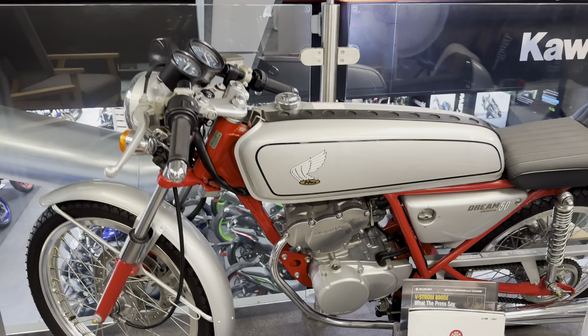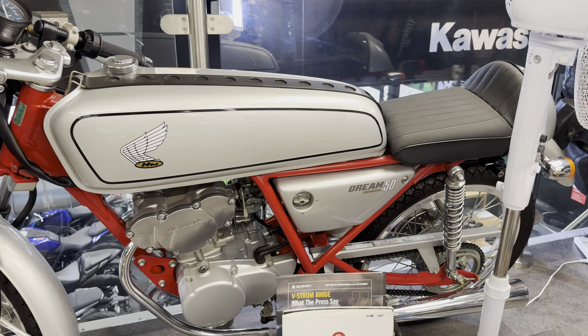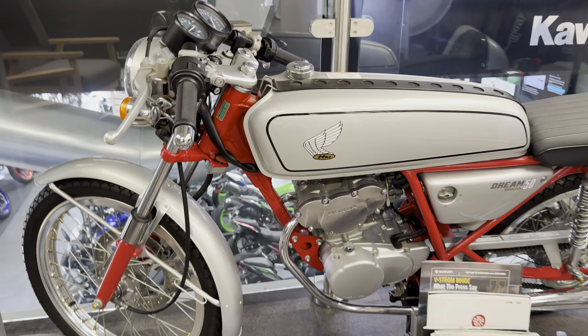That's lovely, that. Just in Five Ways in Hull. Look at that - Honda Dream 50. Absolutely beautiful, that.